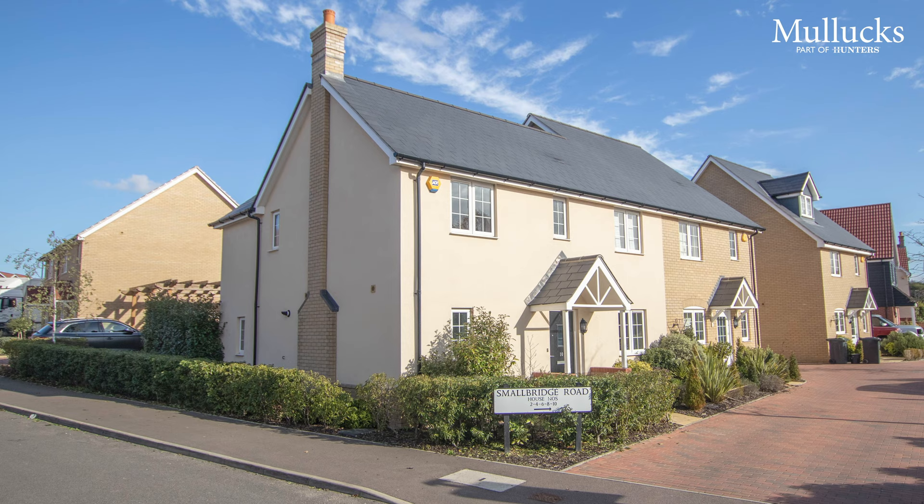Hi guys, Oliver here from Mullocks. Today we bring you number 10 at Small Bridge Road here in Saffron Walden. The property was constructed only three years ago by Countryside Properties and comprises three double bedrooms, an open plan kitchen dining room, and a separate sitting room. Why not go and take a look?